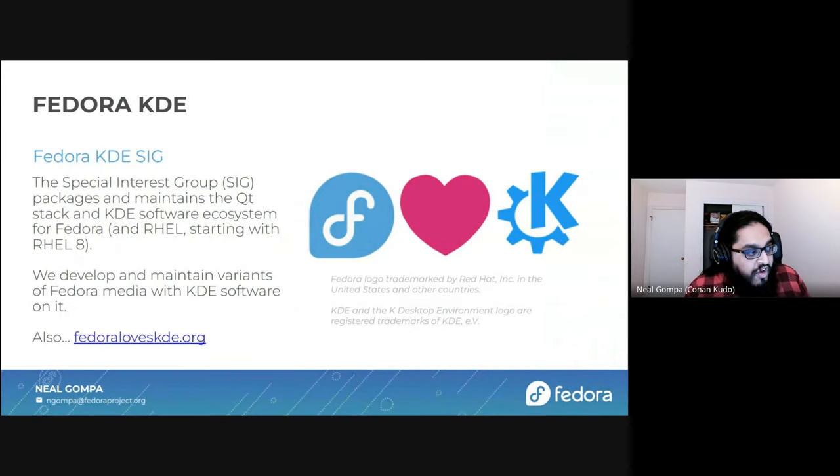But we're here to talk about Fedora KDE, and we can't talk about Fedora KDE without talking about the SIG. The Fedora KDE SIG is a special interest group that packages and maintains the Qt stack, as well as the KDE software ecosystem for Fedora and Red Hat Enterprise Linux starting with RHEL 8. We develop and maintain the variants of Fedora media with KDE software on it. Of course, Fedora loves KDE — we even have a fancy brochure site all about it.